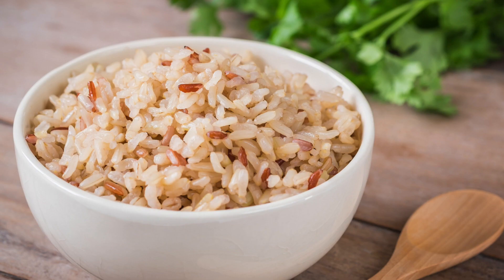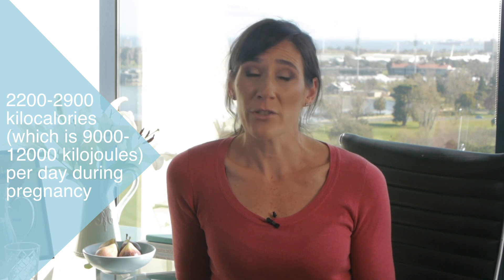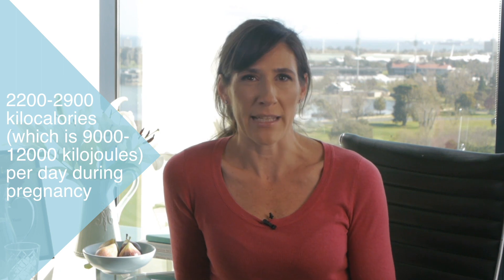Now, I know that it sounds like a lot, but in reality it's only an additional cup and a half of cooked brown rice each day, so be careful that you don't get misled by people telling you that you're eating for two. In general, most women who had a healthy preconception weight should expect to be eating around 2,200 to 2,900 kilocalories — which is around 9,000 to 12,000 kilojoules — each day during pregnancy.